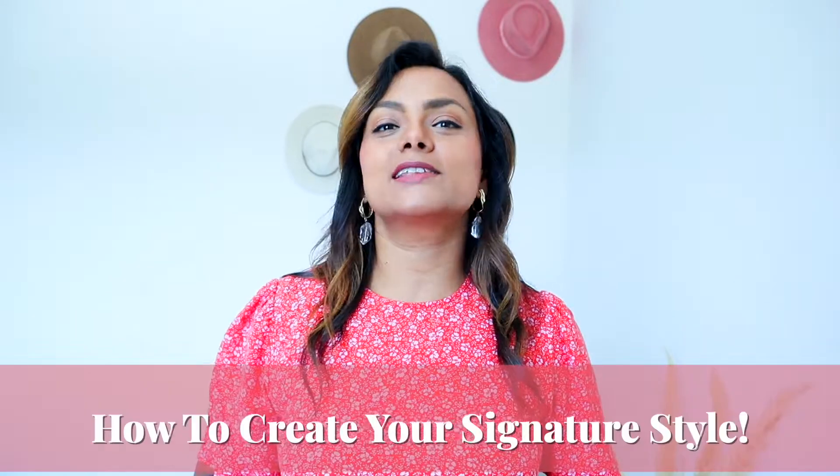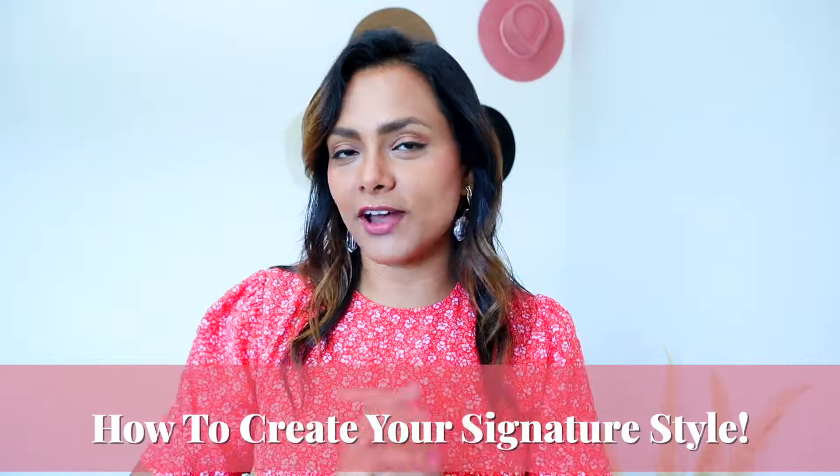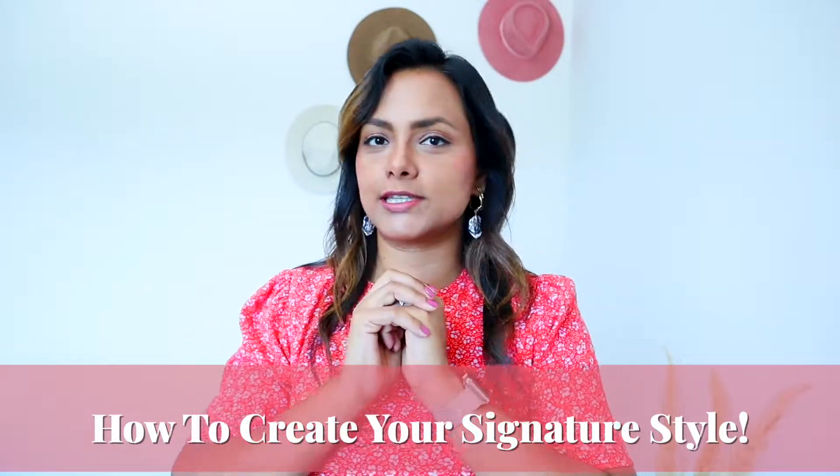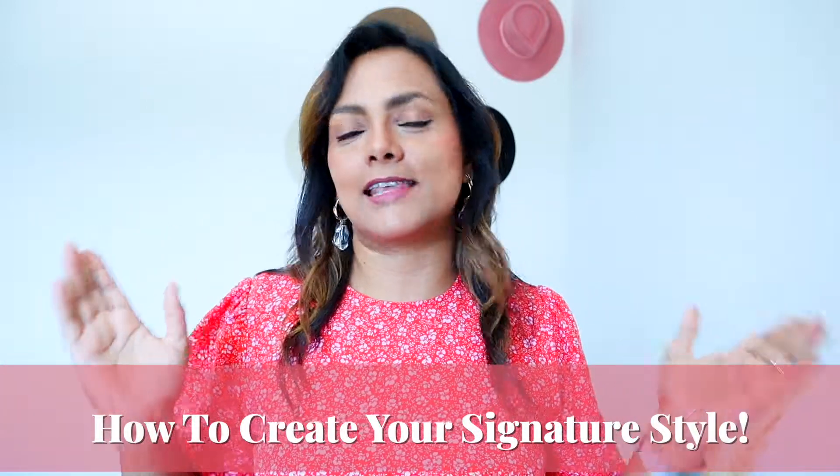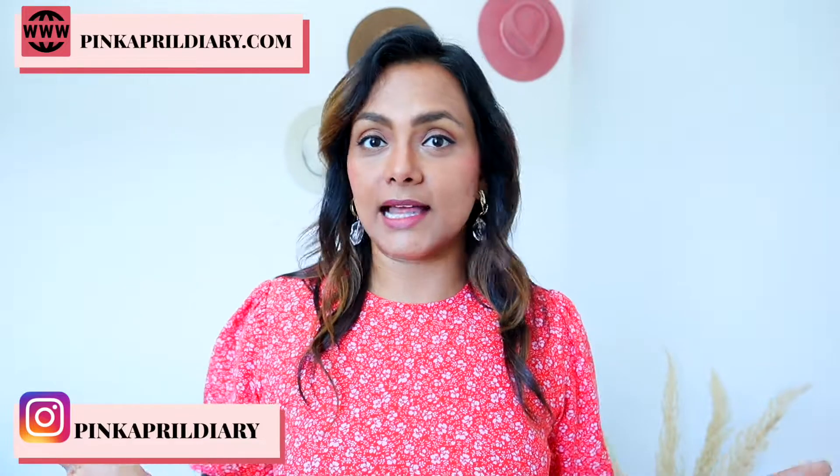Hello ladies, welcome back! In this video, I'll be sharing some awesome tips on how you can find your own signature style and create your own personal style aesthetics. When I hit 30, I really wanted to kind of stand out in the crowd and create my own personal style that represents my personality. Moreover, I wanted to build a wardrobe that I will keep loving for years to come.